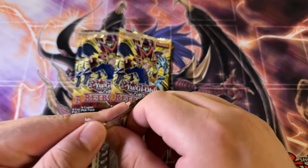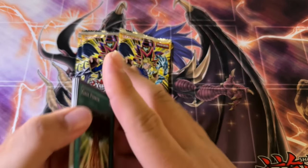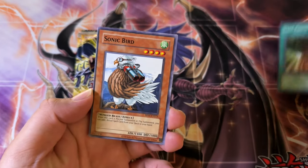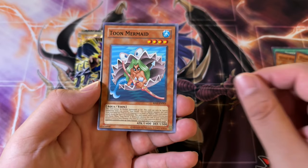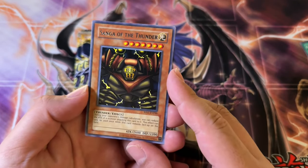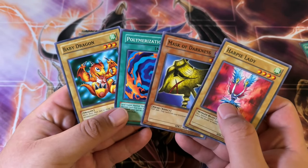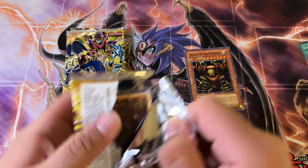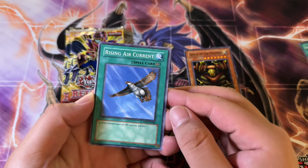These people out here really do be trying to get you guys. Alright, so we got Gaia Power, Sonic Bird, Giant Rat, Toon Mermaid, and Song of Thunder. Rare — that is cool actually, because we did somewhat recently get new Gate Guardian support. Has it been a year now? That's pretty crazy.